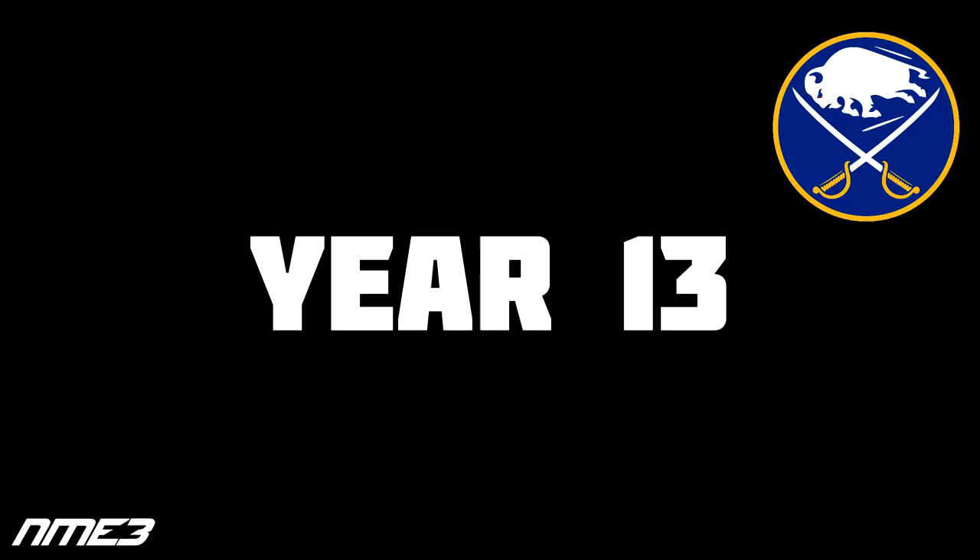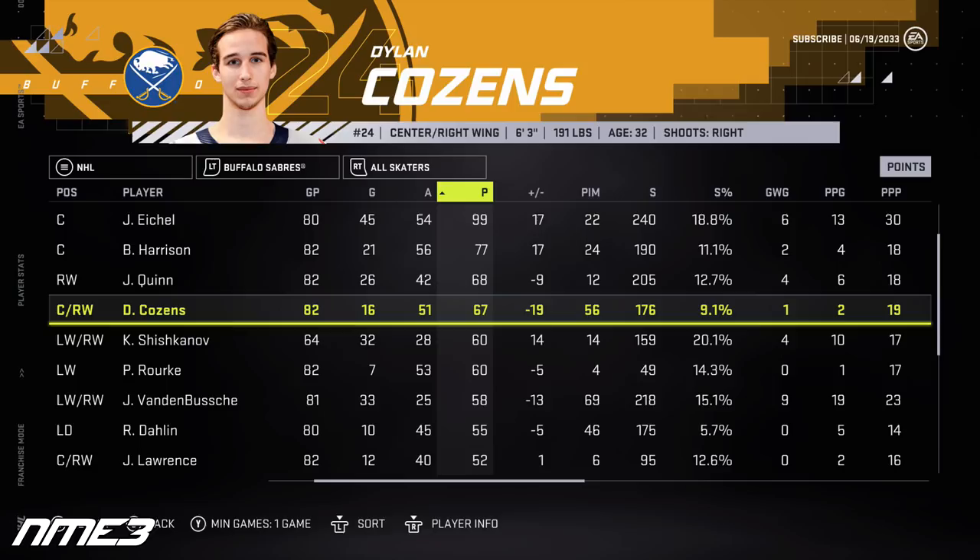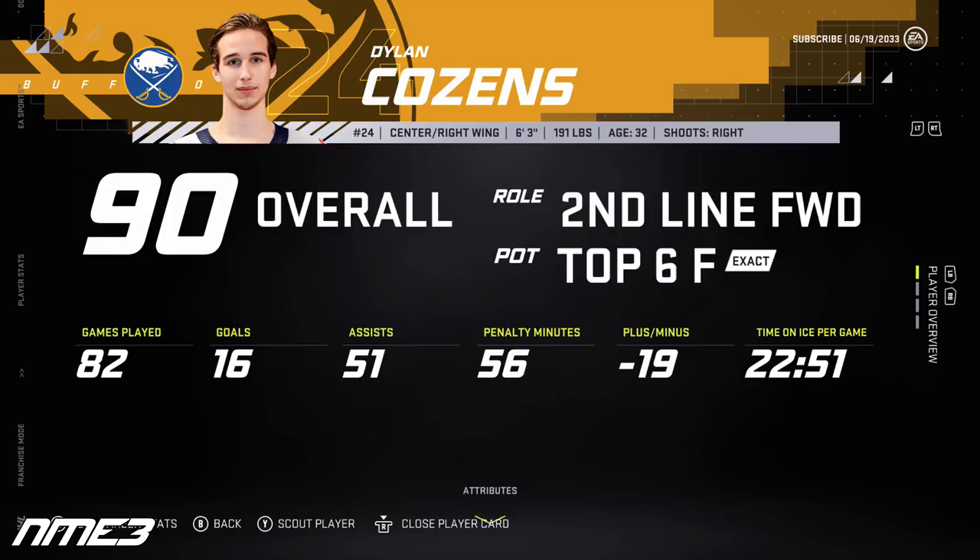In year 13, Buffalo finishes 17th and misses the playoffs. For the first time in the simulation, Jack Quinn outscores Dylan Cousins — Quinn puts up 26 goals and 42 assists for 68 points, jumping to an 86 overall, while Cousins finishes just behind with 16 goals and 51 assists for 67 points, remaining at 90 overall. Both head into the final year of their current deals.